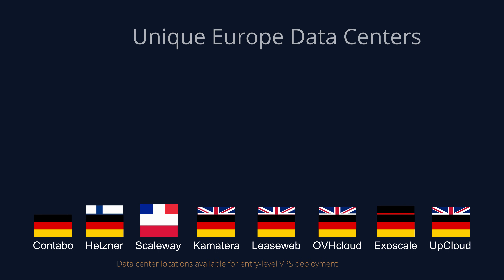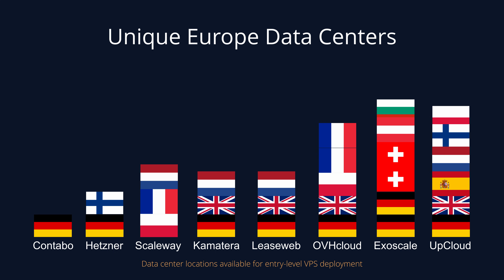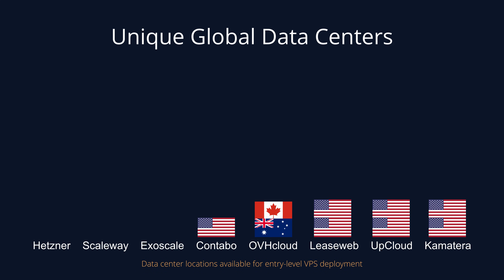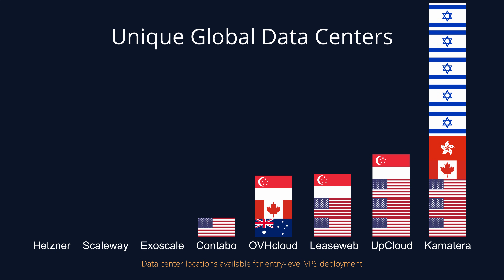Another important factor is the physical location of these servers. Some companies have just a few data centers around Europe while others have a true global presence. UpCloud has the most unique European data center locations, with locations in Germany, Spain, Finland, Amsterdam, Poland, and the UK. On a global scale, Comatera has the most data centers worldwide with 10 locations outside of Europe, half of which are in Israel.